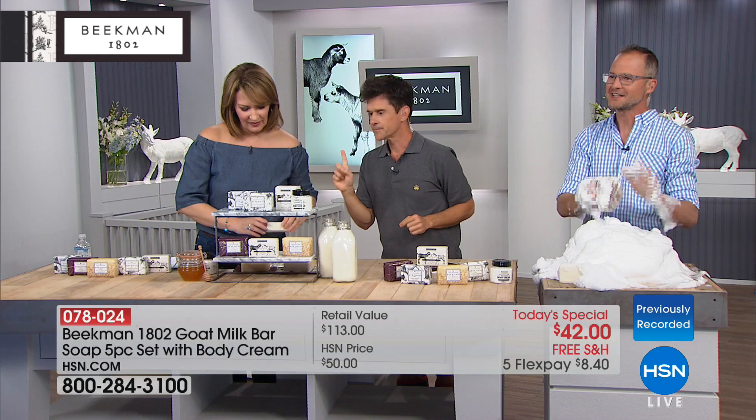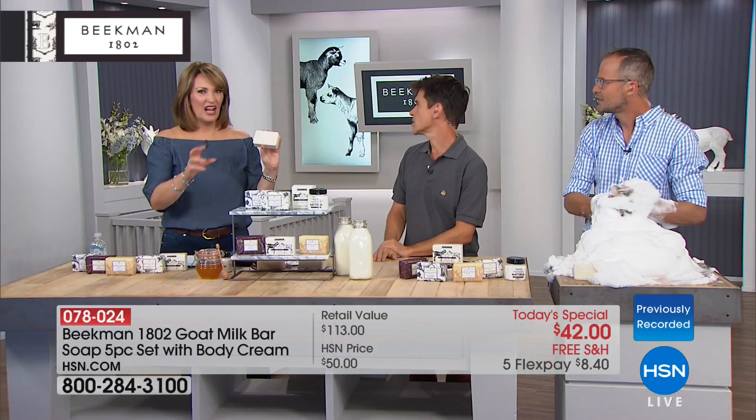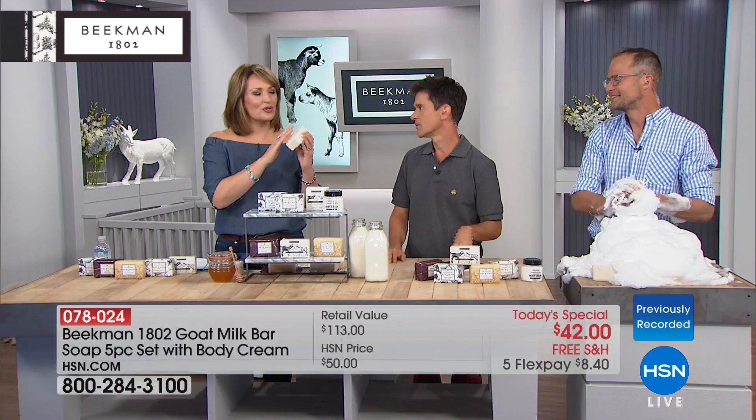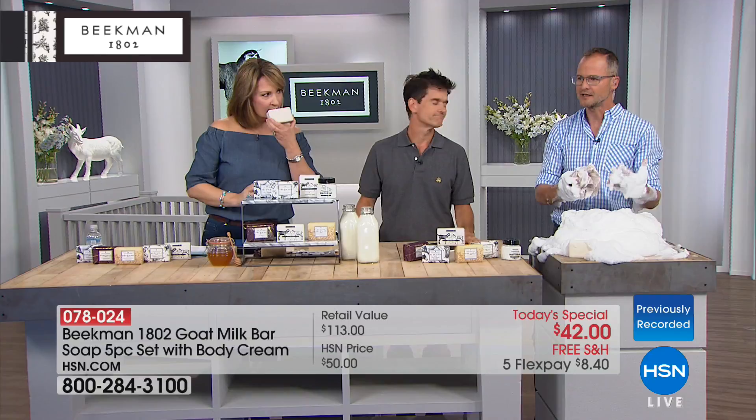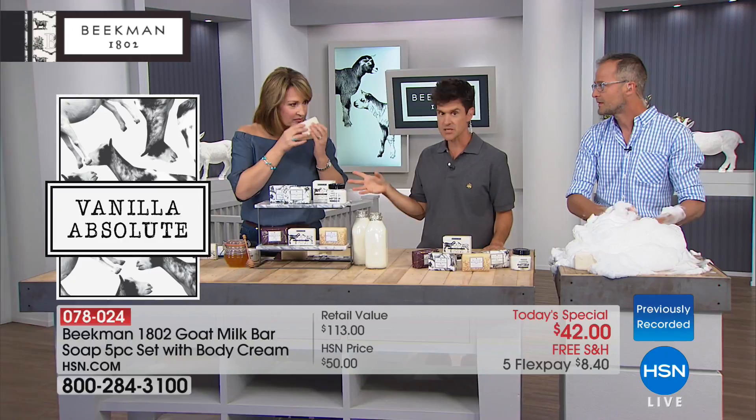The next one is our ylang-ylang and tuberose — neighbors who know it already call it the 'sexy, sexy' scent because some people can't pronounce ylang-ylang, so they just call it sexy sexy. Ylang-ylang is actually the primary floral note of Chanel No. 5, so if you love Chanel No. 5, you're going to love this. They're not too perfumey — they smell so fresh and beautiful. We call them scents for you — you smell them, but not everyone else. Then the vanilla absolute is true vanilla made with real Madagascar vanilla, which is an amazing antioxidant, and by the way, it's also the number one scent that men like on women. And the pure goat milk bar is completely fragrance-free.